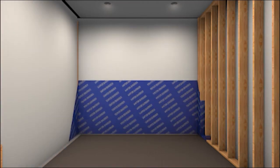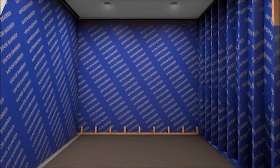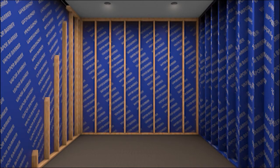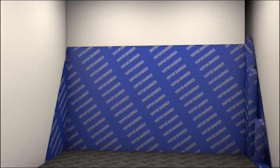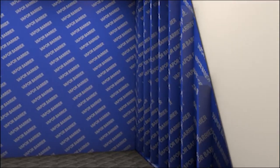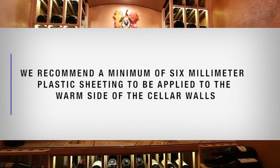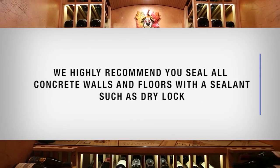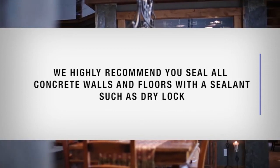A vapor barrier is required to prevent water vapor from entering or escaping the cellar, helping keep it at the desired temperature and humidity range. If it is impossible to reach the outside, the plastic must be applied from within the cellar. The most common method is to wrap the entire interior, leaving the plastic loose in the stud cavity so insulation can be placed between each stud. We recommend a minimum of 6mm plastic sheeting applied to the warm side of the cellar walls, and highly recommend sealing all concrete walls and floors with a sealant such as Drylock.